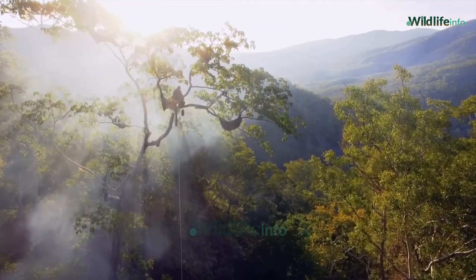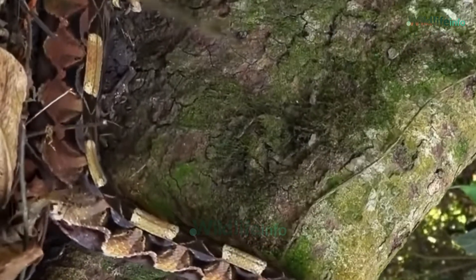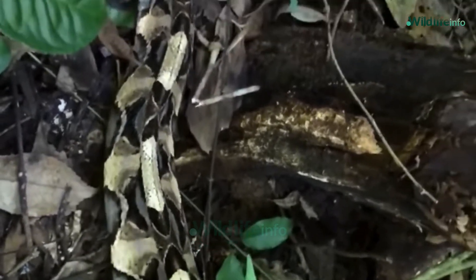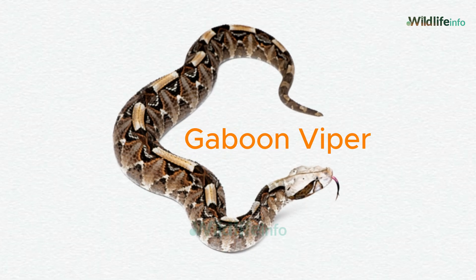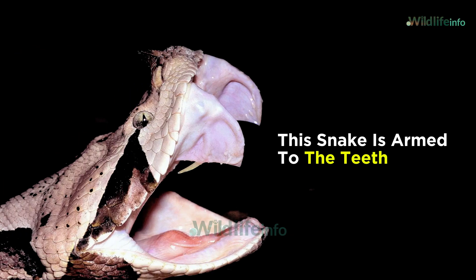In the heart of Africa's dense rainforests and humid savannas lives a snake so well camouflaged it's often mistaken for a pile of leaves until it strikes. This is the Gaboon Viper, and it's not just another pretty pattern. This snake is armed to the teeth — literally.